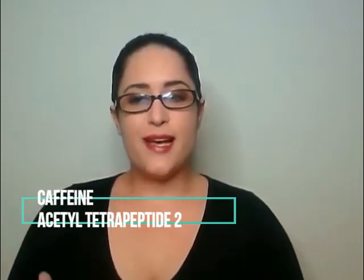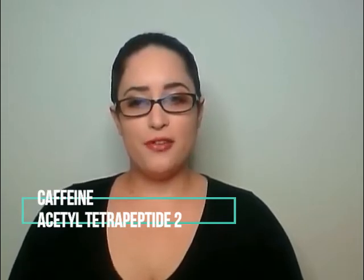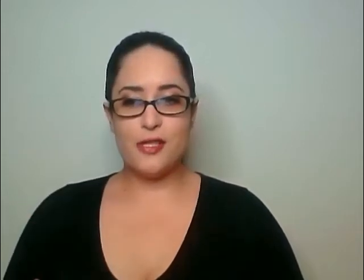We also have acetyl tetrapeptide-2, a branded peptide that goes by the brand name Beautify. It's really great for repairing tissue and reducing blood flow to that area. Dark circles and puffiness kind of go hand in hand. Eye puffiness is often a result of fluid buildup around the eye area — that can be blood, lymphatic fluid, or fluid from your sinuses that causes general puffiness. When we try to reduce puffiness, we're looking at reducing the inflammation that causes it.